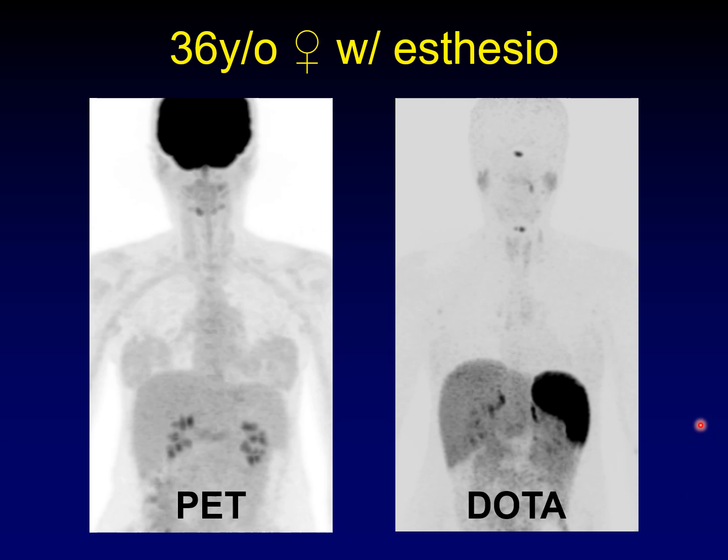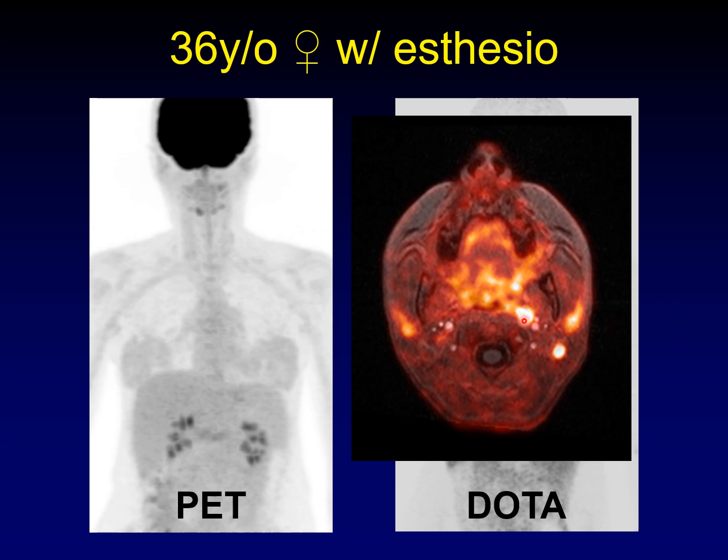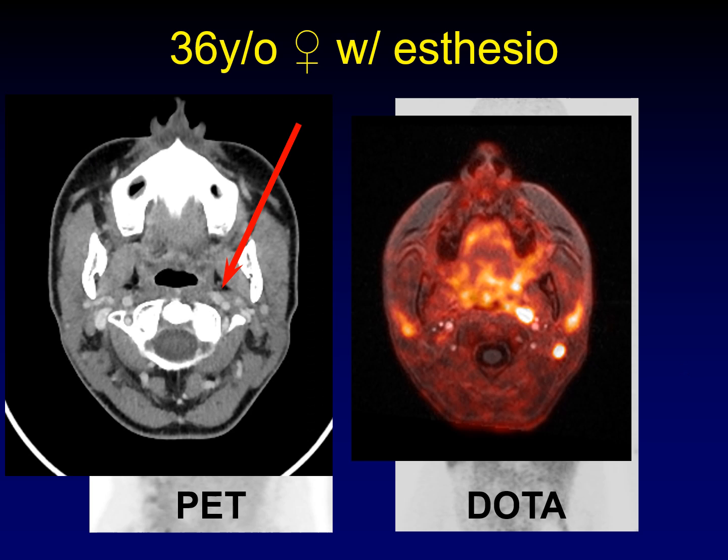Here's another example — a 36-year-old woman with esthesioneuroblastoma. When we did a FDG PET scan, we were unable to find any metastatic disease. But when we did the gallium DOTA scan, we could find additional foci of disease. These lymph nodes are abnormal — this retropharyngeal node and this level two node are definitely bright on the dotatate scan. When I went back to the PET CT, that retropharyngeal node was there, but it wasn't hot and I overlooked it on the CT component. In retrospect it was there, but it sure makes it easier to see it on the dotatate scan.